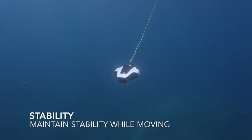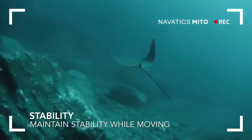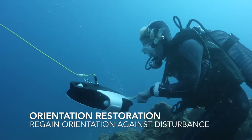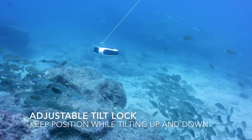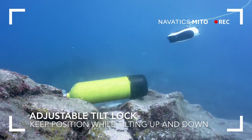Using the latest stabilization algorithm, Novadex Mito will maintain stability for incredibly smooth footage, even in strong current or surge. And if for any reason it slips out of position, Novadex Mito will instantly correct itself. When employing the fully adjustable tilt lock, it can hold its tilting position effortlessly whilst moving freely in the water.